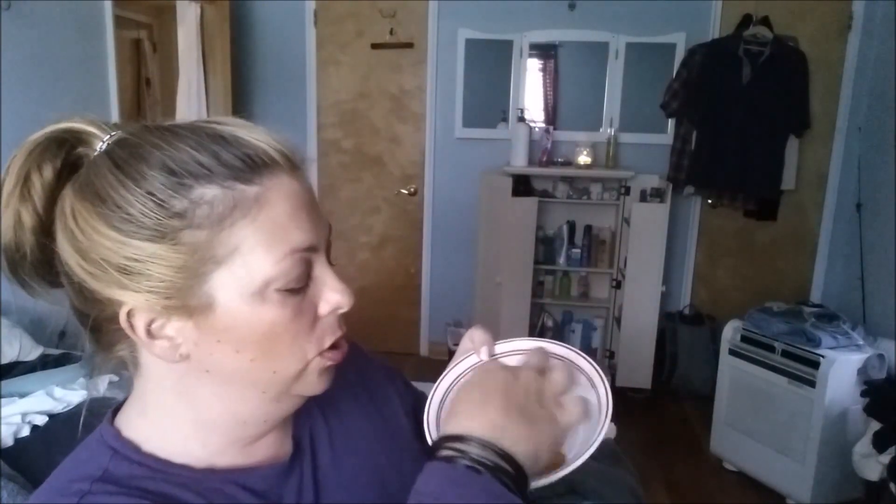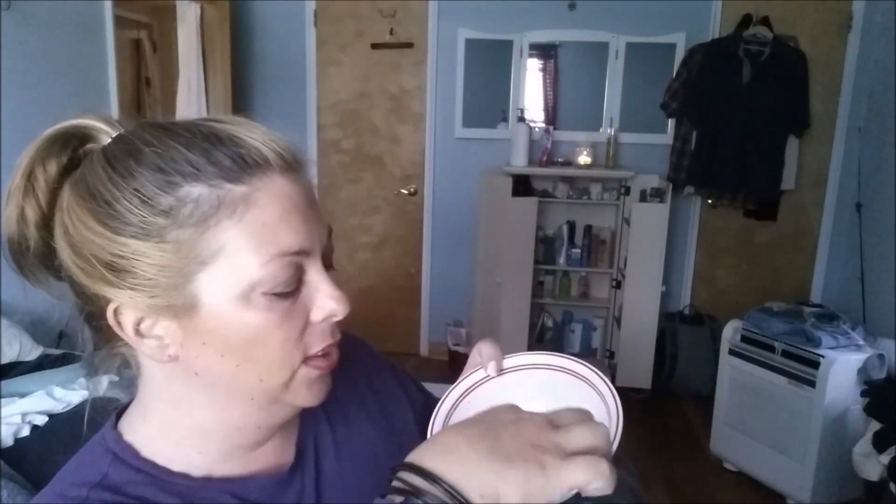Opening for the first time. I count five — actually seven chips total. That many. They are delicious.